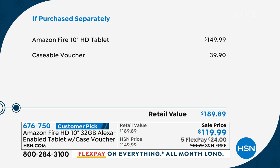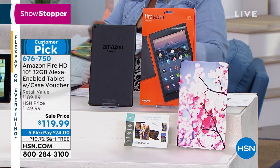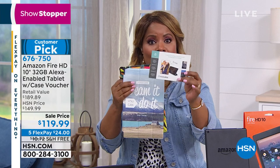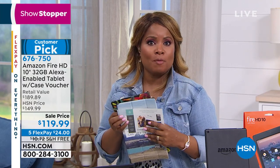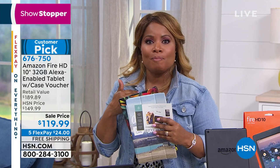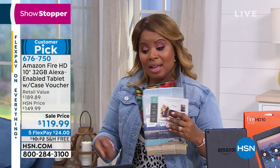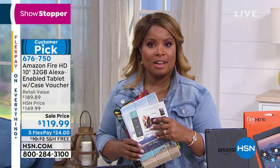One of the advantages of shopping with us is that we give you 30 days and free shipping and handling. Here's your value: $149.99 is what Amazon sells this tablet for, but they don't include that voucher. That's a $40 value — an opportunity to customize your tablet case. Our FlexPay is $24. There's a very short list of people I'd buy an Apple iPad for because it's an expensive gift; there are a lot of people on my list I'd buy this Amazon tablet for.